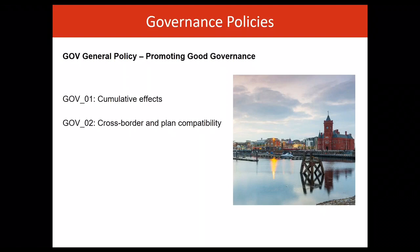GEV01 aims to ensure appropriate consideration of cumulative effects across projects, developments and sectors, contributing to ecosystem resilience and ensuring compliance with the UK Marine Strategy and the Environment Wales Act. GEV02 sets out key documents which should be considered in the development of and decision-making on proposals in order to ensure adequate integration with other planning regimes.